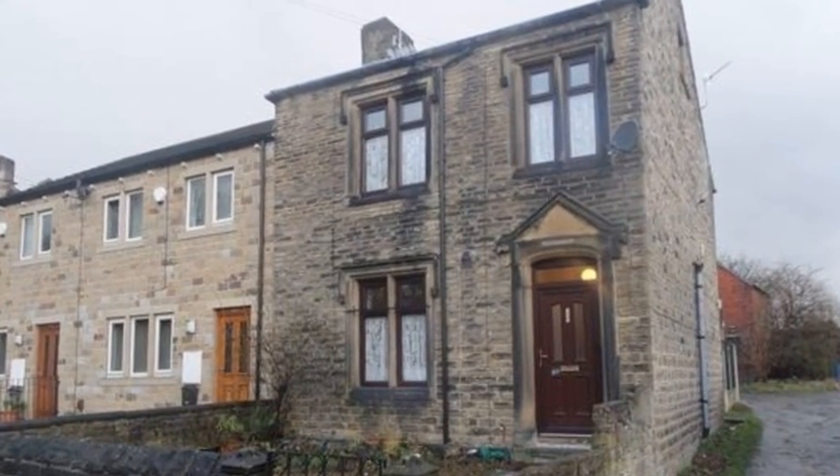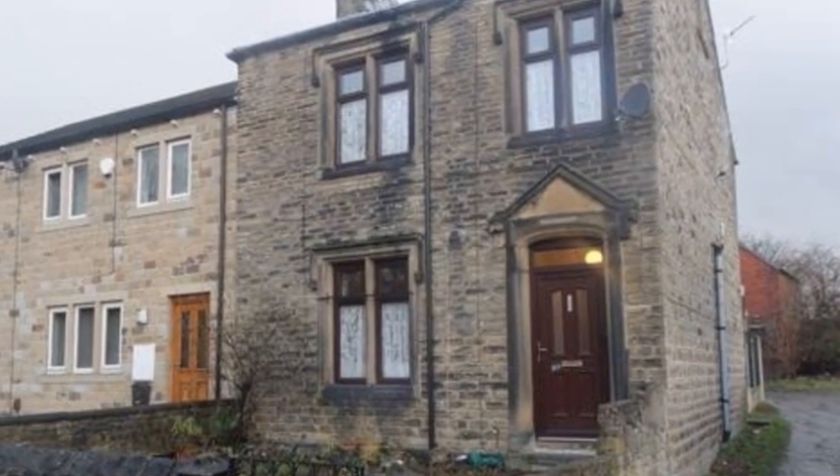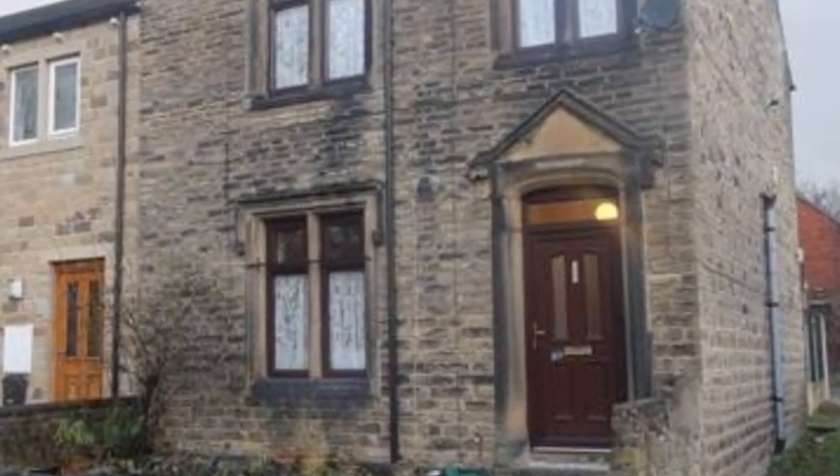This flexible and spacious stone-faced 4 bedroom end terrace property is currently split into two flats, with great rental earnings potential and the benefits of off-road parking.